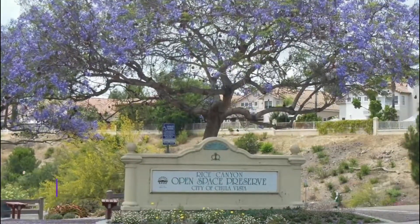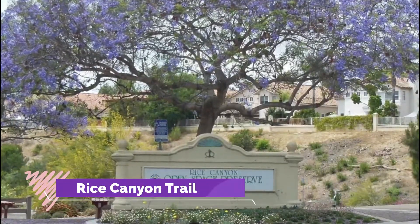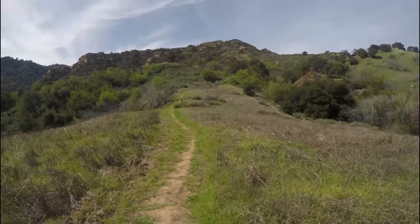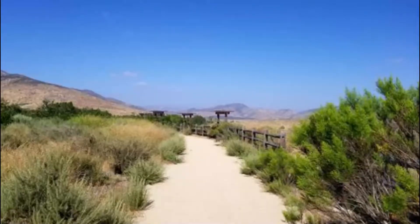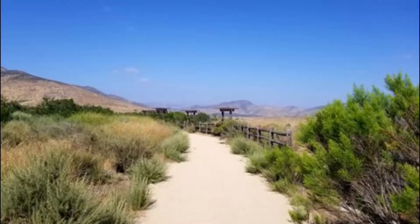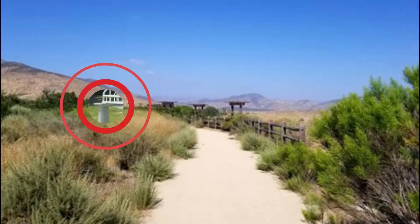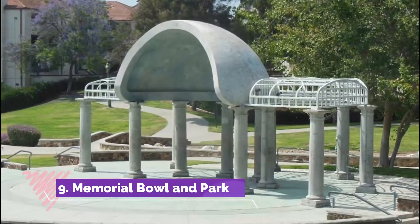Number eight: Rice Canyon Trail. Rice Canyon Trail is a 3.5-mile lightly trafficked out-and-back trail for hiking, walking, and trail running of all skill levels. Located within Chula Vista's Rice Canyon Open Space Preserve, the Rice Canyon Trail forms part of the California Riding and Hiking Trail.